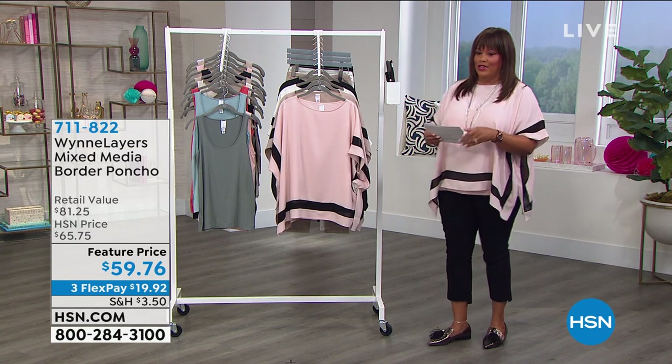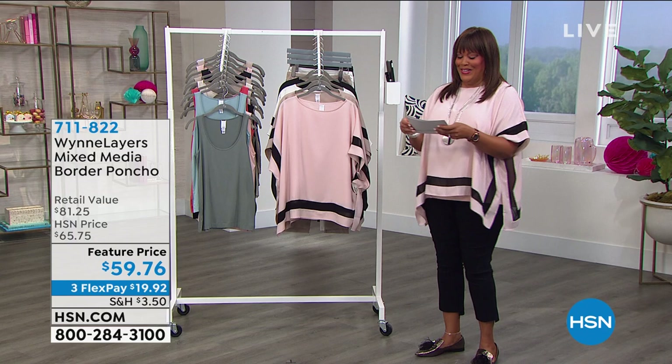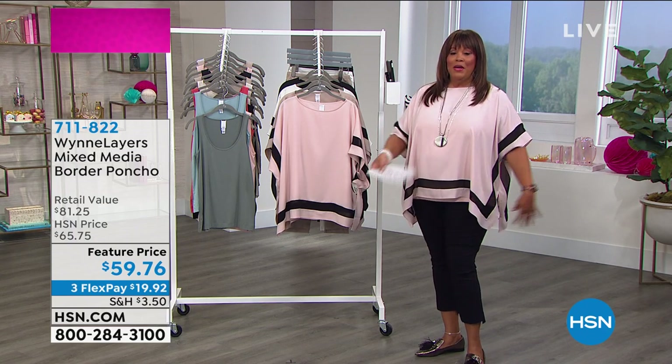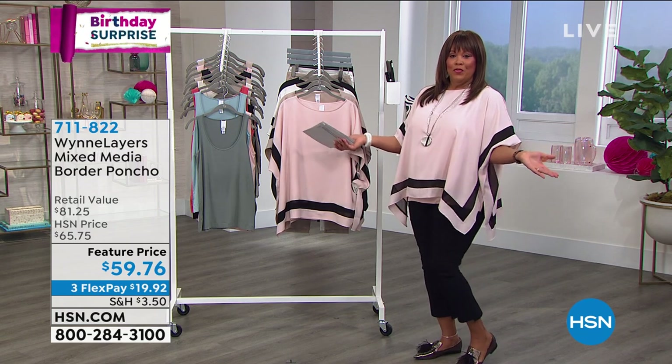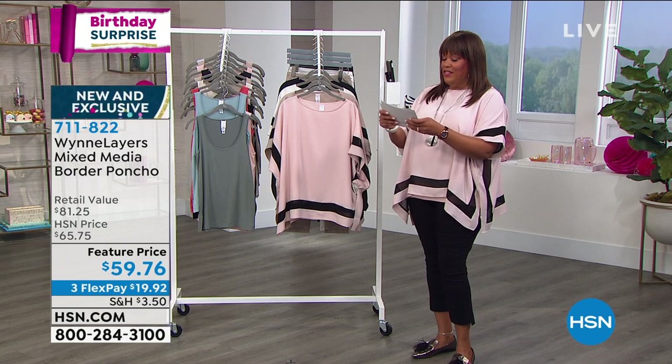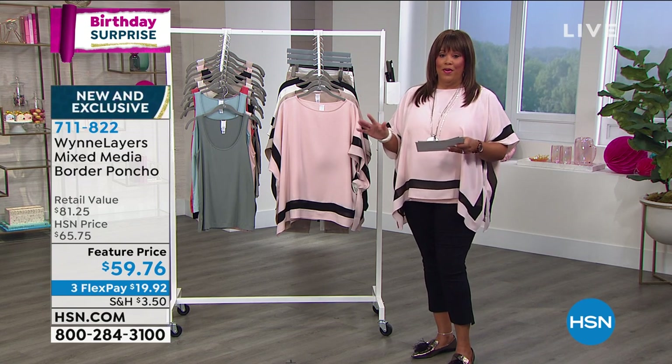I would definitely have on angel wings if I was getting on a motorcycle because I'm way clumsy. We're going to move on to Marla Wynn. Maybe you've noticed I have on this beautiful poncho by Marla Wynn. I love it — I have it on in the pink. It's beautiful. We have this — it's called a mixed media border poncho.